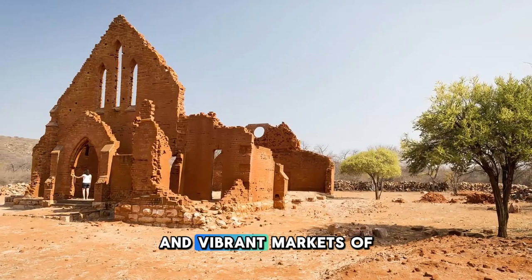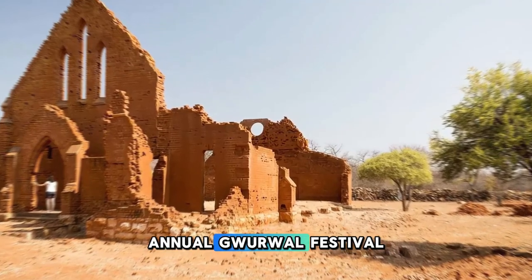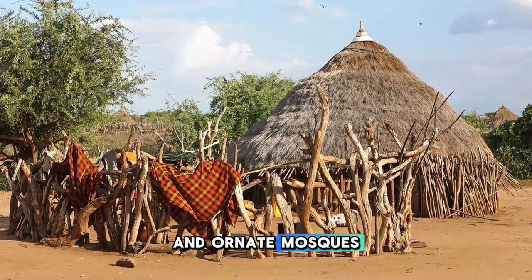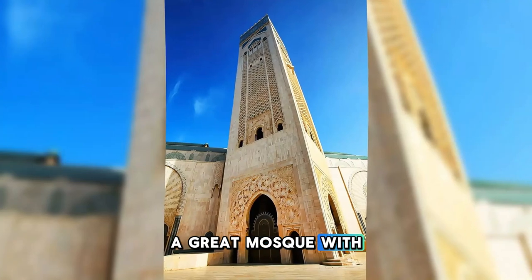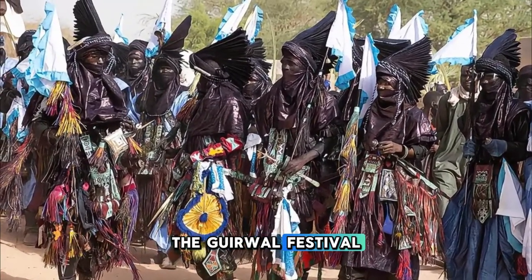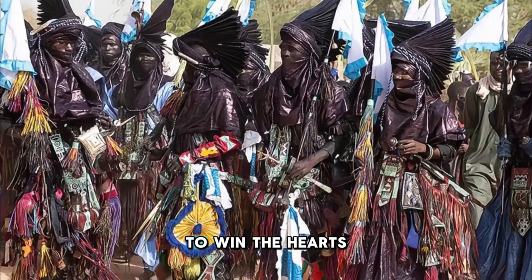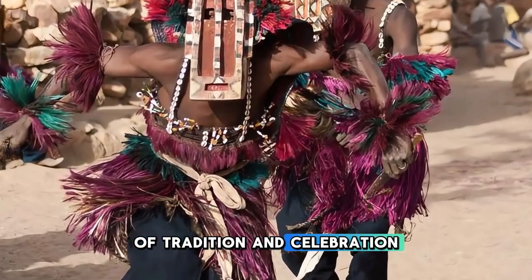Experience the colorful culture and vibrant markets of Tahoua, a historic town in northern Niger known for its annual Gurwa festival. Explore bustling markets, traditional Fulani villages, and ornate mosques as you immerse yourself in the sights, sounds, and flavors of Nigerien culture. Visit the Tahoua Great Mosque, with its distinctive Sahelian-style architecture and towering minarets. Experience the magic of the Gurwa festival, a celebration of beauty, love, and tradition where young men compete in dance competitions to win the hearts of young women. Tahoua is a cultural oasis and a vibrant hub of tradition and celebration in northern Niger.